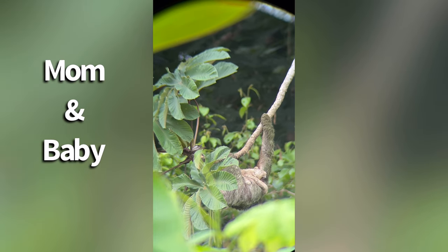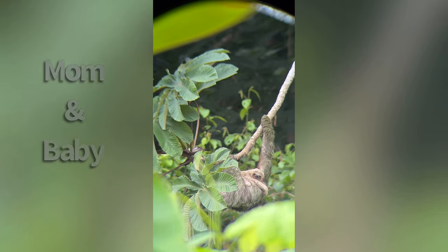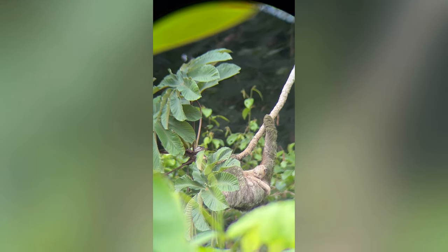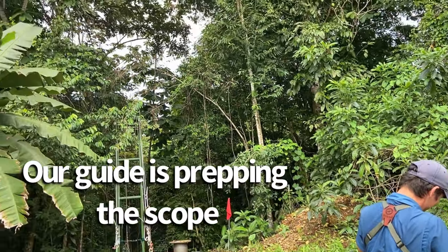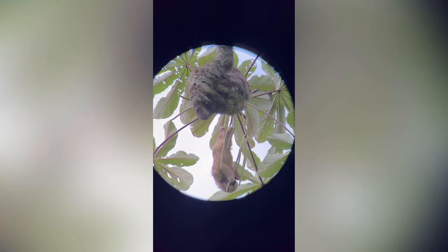Happy day! This is a baby sloth. Can you see it? Yes, I see it there. It's hanging upside down and eating.